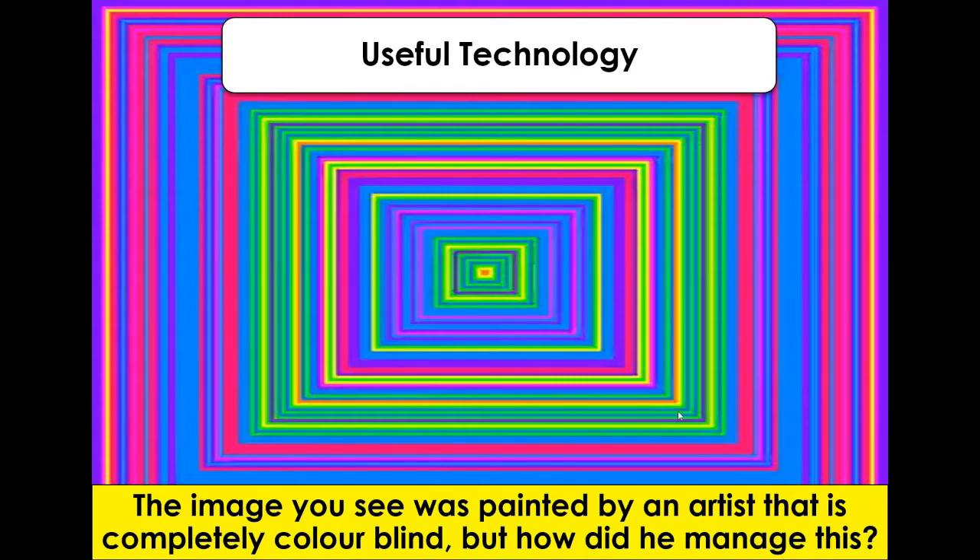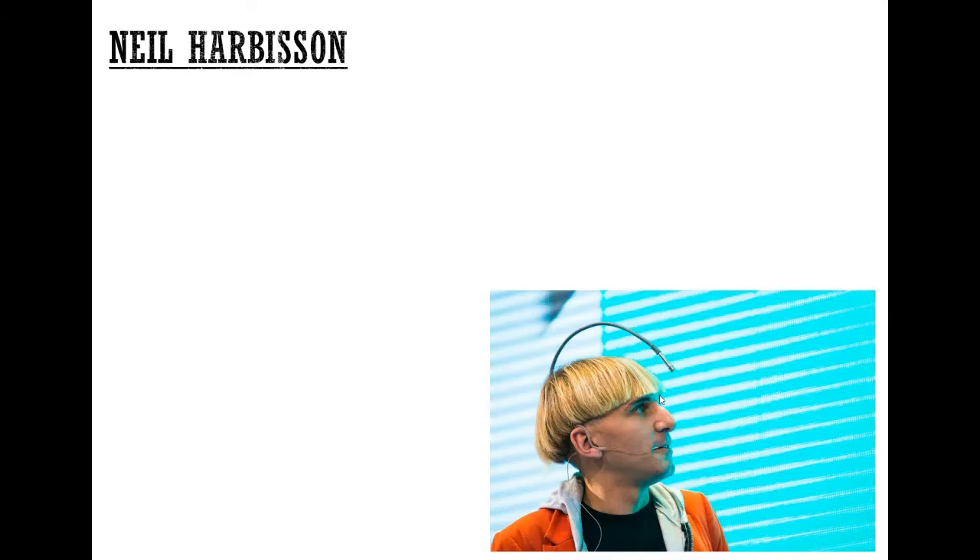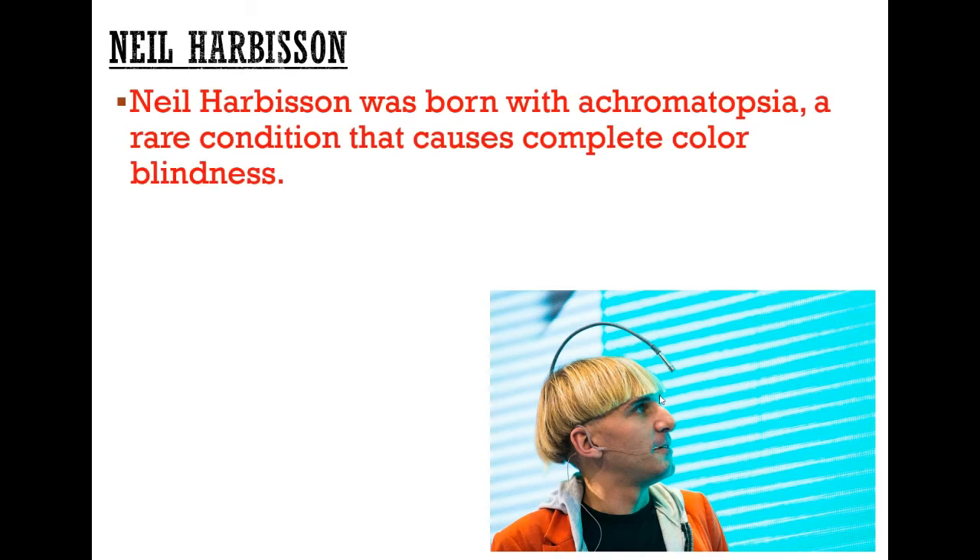The person that we're looking at is Neil Harbisson. He was born with a rare condition that causes him to have complete colourblindness. He sees the world in a greyscale and basically just sees different shades of grey.